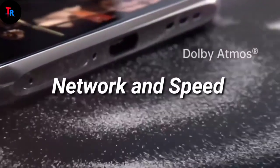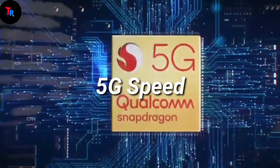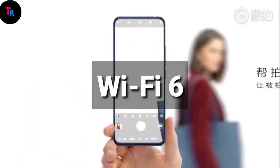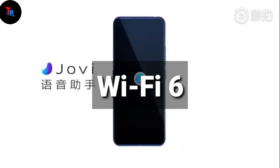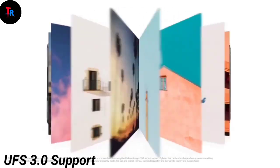For network and speed, the phone is coming with 5G, which is good news for gamers and streamers. Wi-Fi 6 is also enabled, and Nokia has also provided UFS 3.0 storage technology.